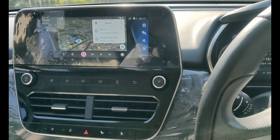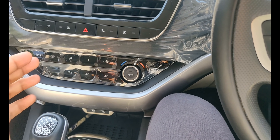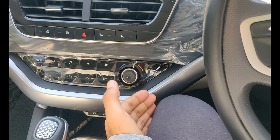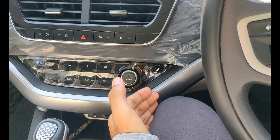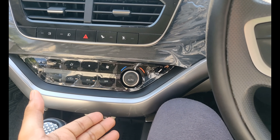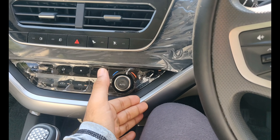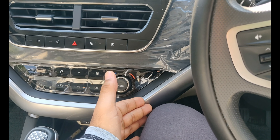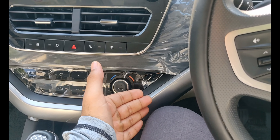The second point is that whenever I drive, my left leg and left knee get uncomfortable. Since this is the automatic version, there's no real use of the clutch pedal, but you still have to keep your leg somewhere. It keeps constantly touching the side, which is quite irritating, especially on long roads.